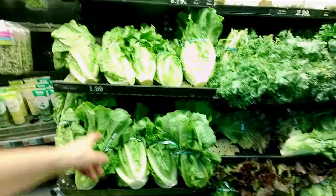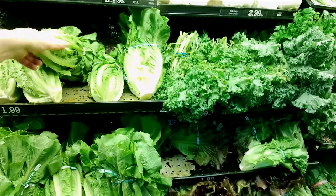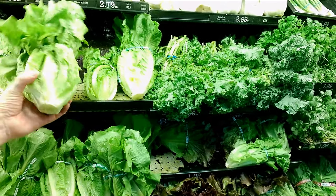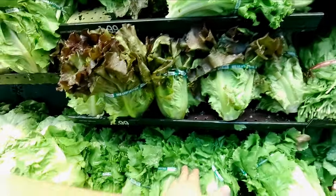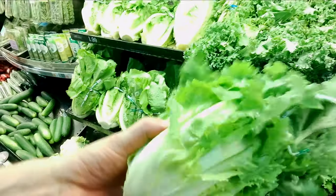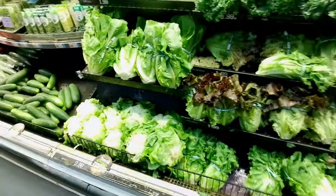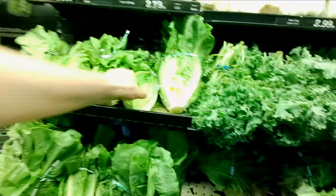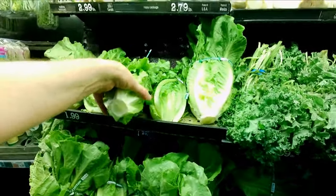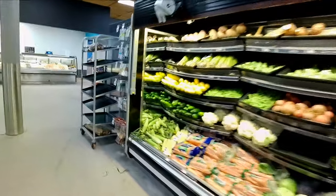Romaine lettuce — birds love romaine. What is that? Kale? That's chard. And for $2.99, I'll go with a small head of romaine. Birds always like romaine.